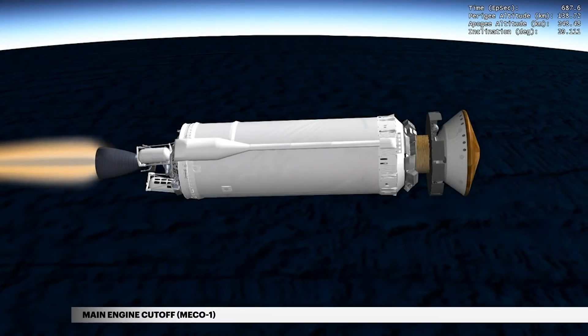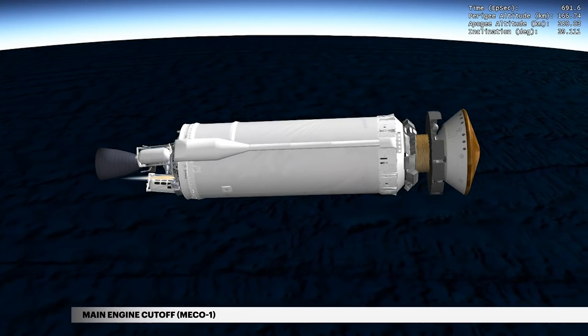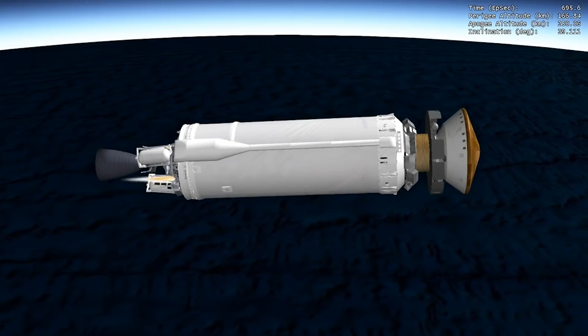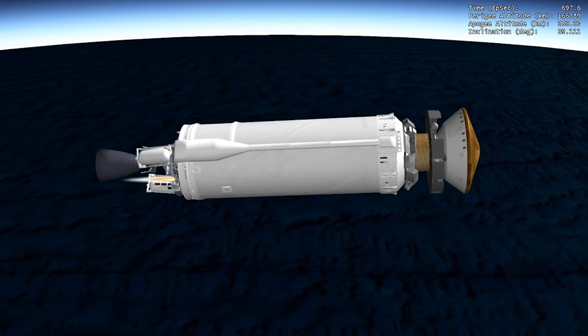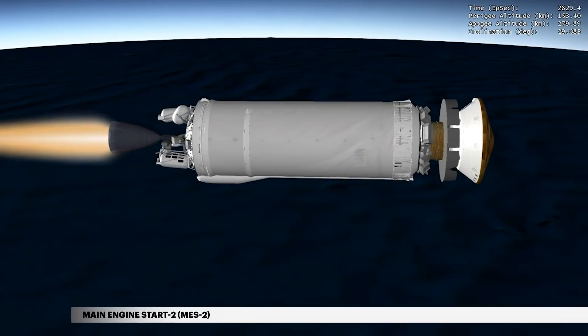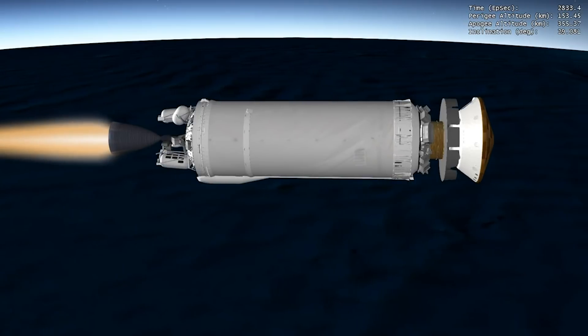At approximately 11 and a half minutes into flight, cutoff of the Centaur main engine, or MECO-1, occurs. The mission now enters a 30-minute coast phase in preparation for the Earth escape burn. The Centaur main engine is restarted at 45 minutes, providing the required thrust for Centaur to escape Earth orbit.